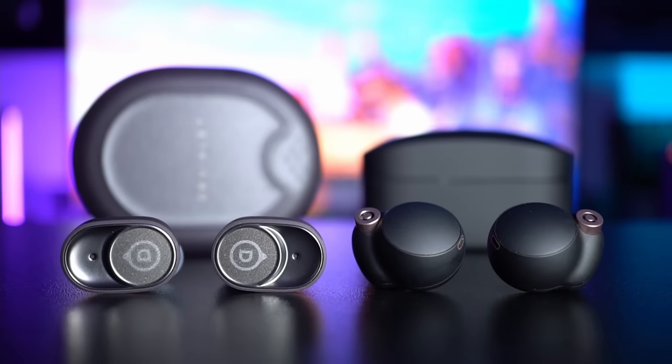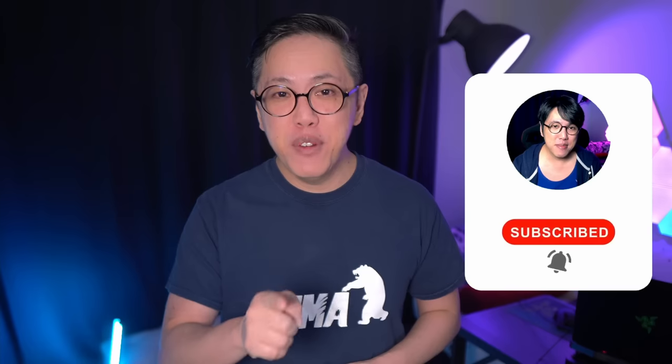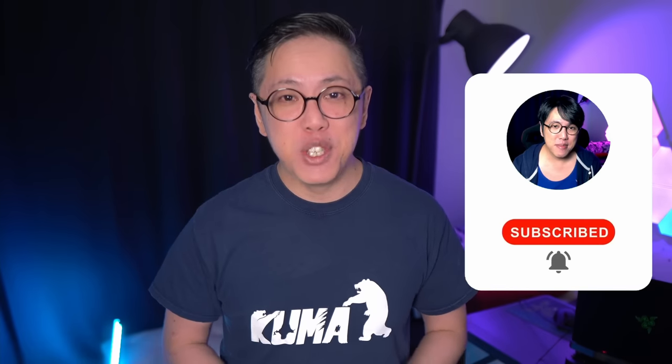Of course, this is a full review, so we're also gonna compare them in terms of fit and comfort, features, specs, sound quality, phone call quality, and the Bluetooth audio lag when gaming and watching videos. If you'd like me to compare the Gemini to other earbuds, let me know in the comments. Also, subscribe and ring the notifications bell so that you never miss another video from this channel.